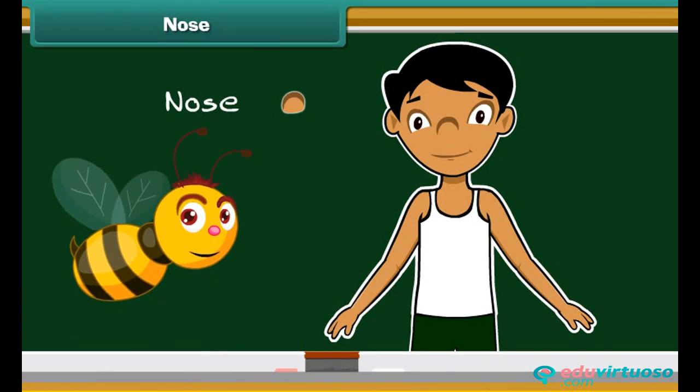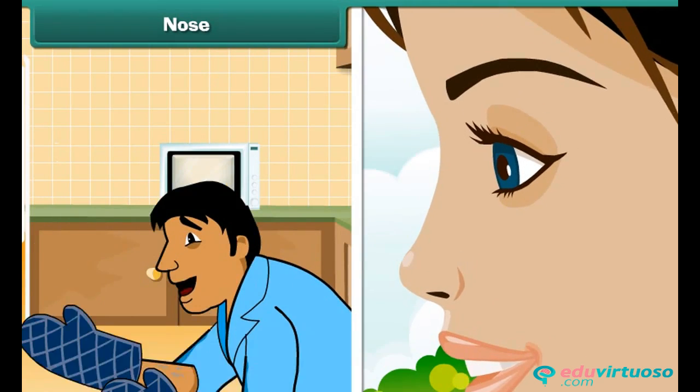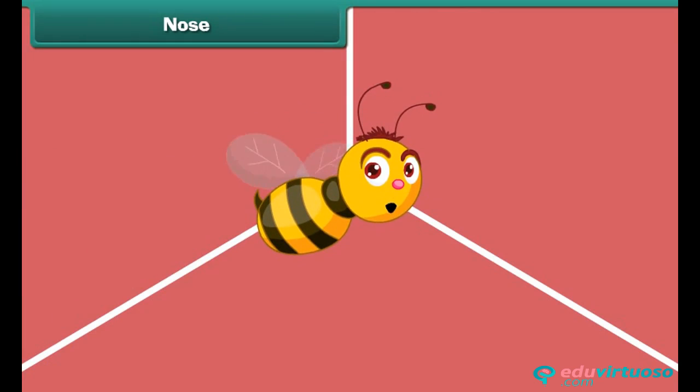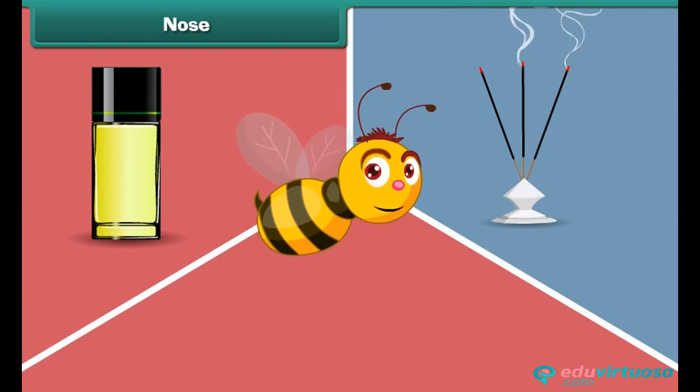The third sense organ of our body is our nose. We have one nose on our face. The nose is the organ of smell, and it also helps us in breathing air. Do you know how we can differentiate and identify the smell of an agarbatti or a perfume? The nose helps us to identify the smell.